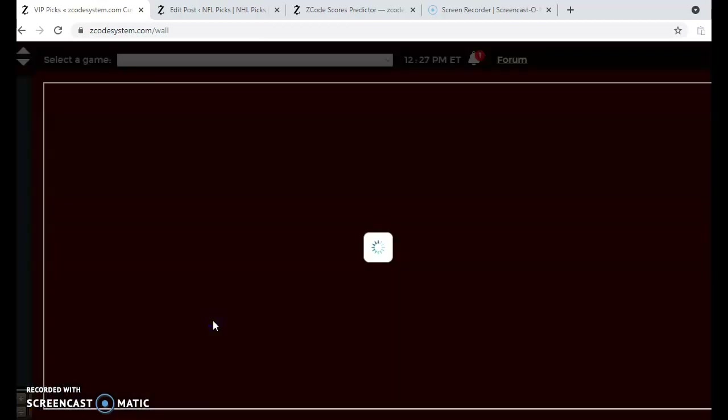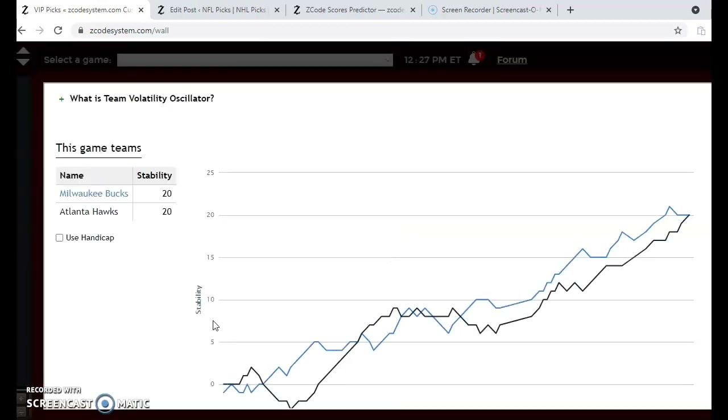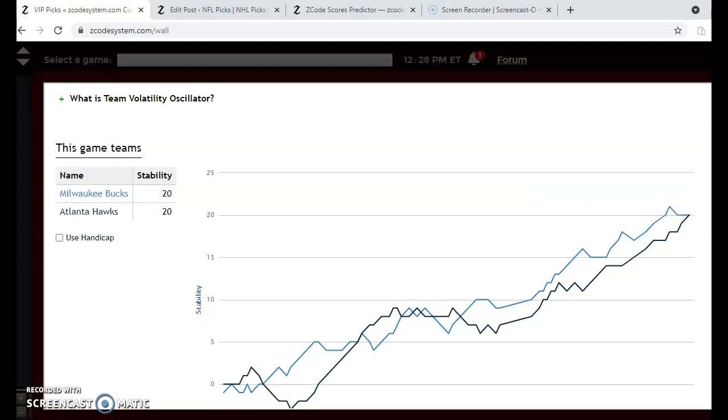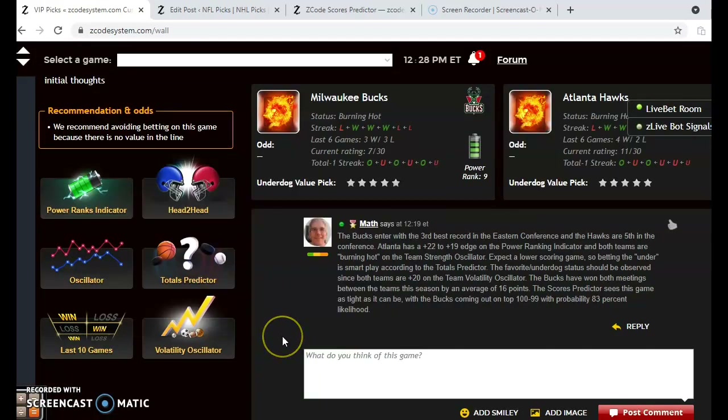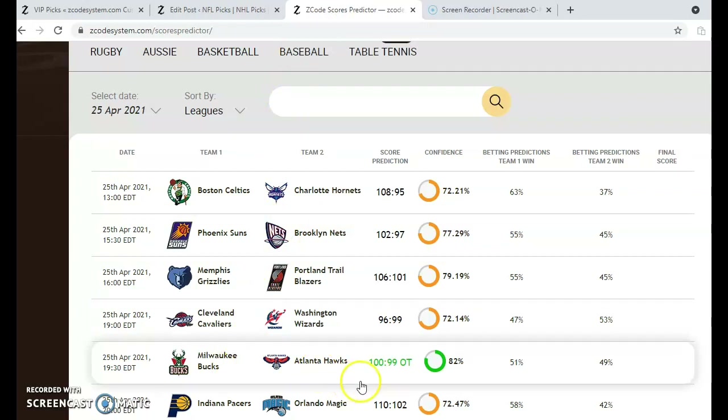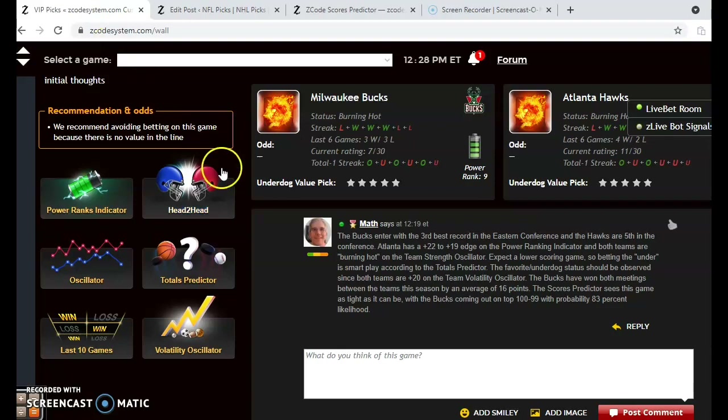Looking at the consistency factor, both teams show plus 20, which is a very good indication that they're performing according to their favorite-underdog status. With both teams close in the standings and both burning hot, we'd expect a close game — and that's what the scores predictor is showing. Milwaukee and Atlanta are as tight as it can be. We're thinking Milwaukee is going to win by the slimmest of margins, in overtime, with an 82% confidence. Go with Milwaukee in this one.